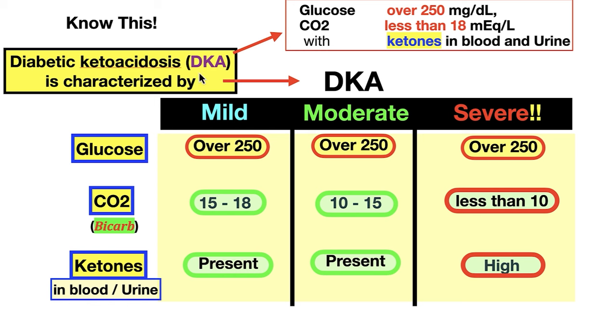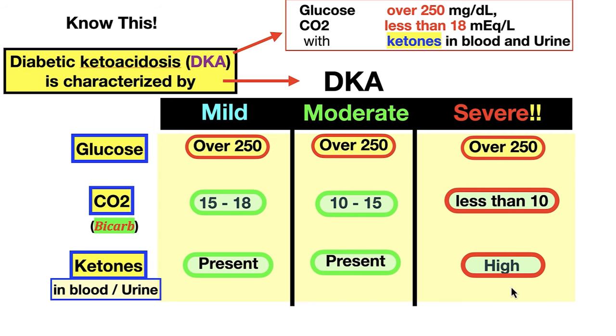Back to that doctor's story — they didn't have enough context. They had a hammer so everything's a nail: diabetic ketoacidosis. But you've got to know this: DKA is characterized by high glucose over 250, CO2/bicarb less than 18 for mild, 10–15 for moderate, and less than 10 for severe. Ketones are present, present, and very high for severe. That's the diagnostic table.